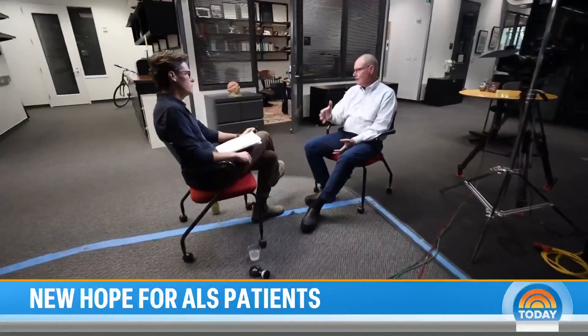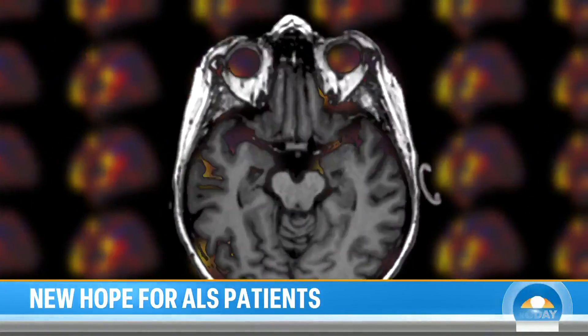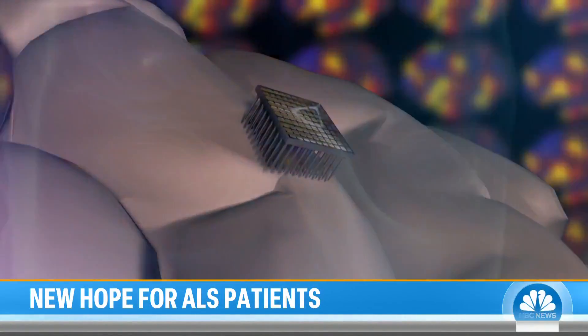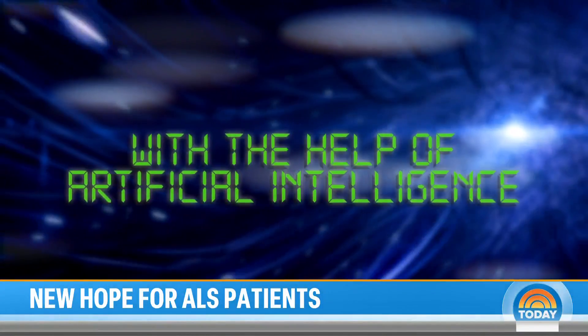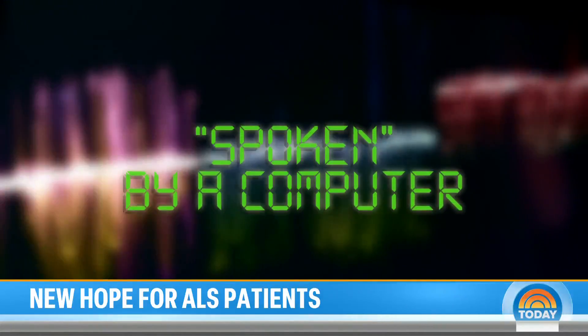Hello, how are you? We're just really excited about how far we've come. Dr. Jamie Henderson and his team of researchers first worked to pinpoint the specific regions of the brain responsible for speech. Then Henderson performed neurosurgery, implanting the sensor into a patient's brain. As they try to speak, the brain fires off signals that are captured by the device. Then, with the help of AI, they're translated into text on a screen that can be spoken by a computer.